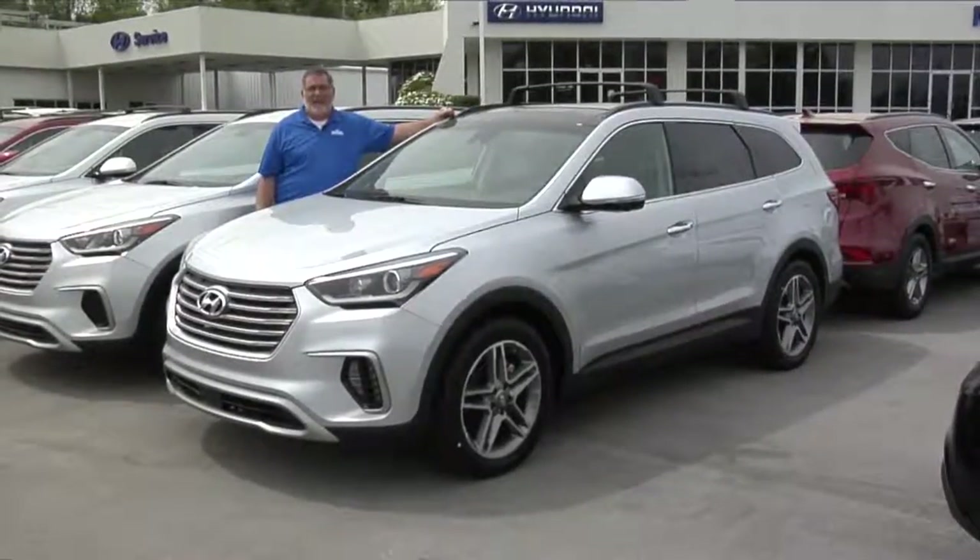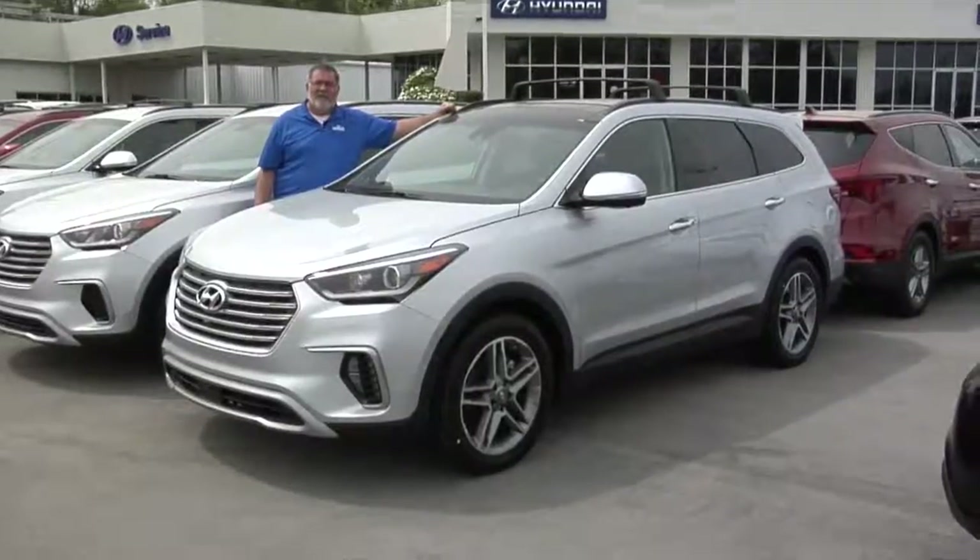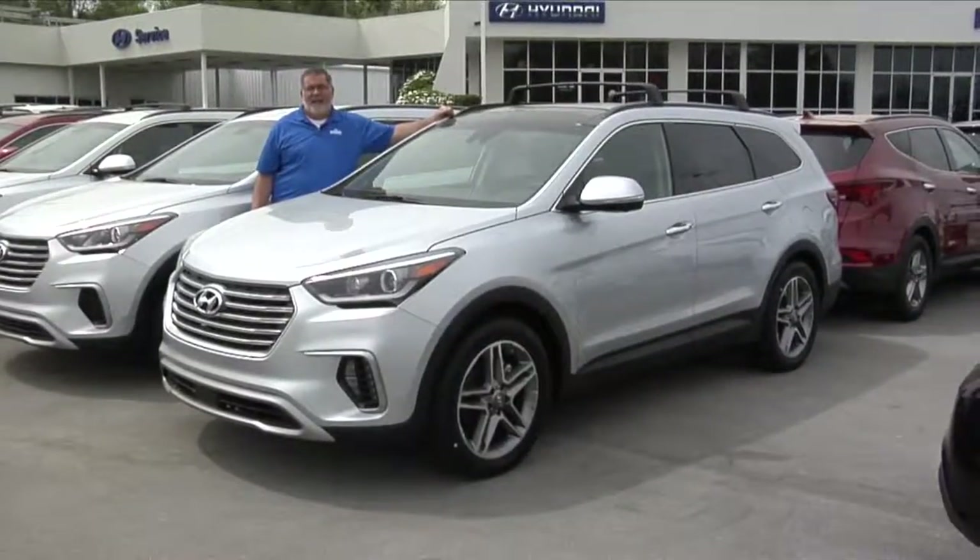Come down to Morristown Hyundai, ask for Rick. We'll take a test drive in this 2017 Hyundai Santa Fe.